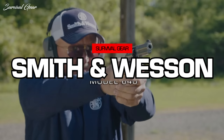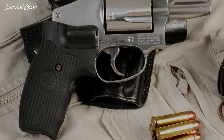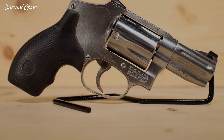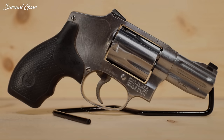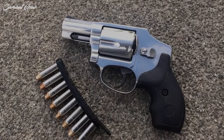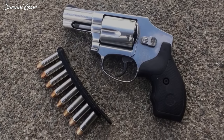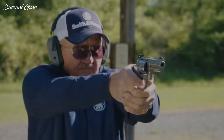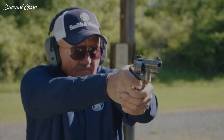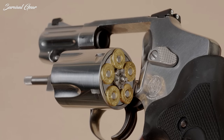Smith & Wesson Model 640. A staple in Smith & Wesson's J-Frame catalog, this snubbie .357 Magnum revolver is a gem of its class. Constructed of all stainless steel, the rugged double-action-only design likely has the chops to be handed down to future generations. Like most J-frames, it's a fairly easy affair to conceal. At a hefty 22 ounces, the 640 sets shooters up for success and is about as pleasurable to shoot as this sized Magnum gets.